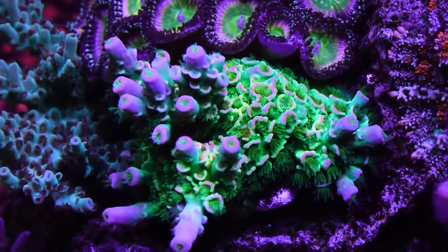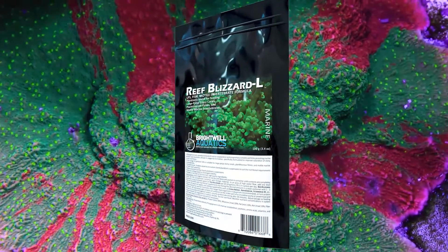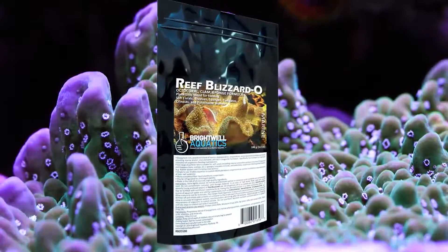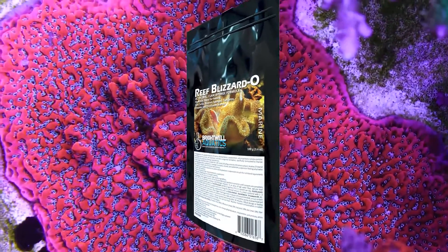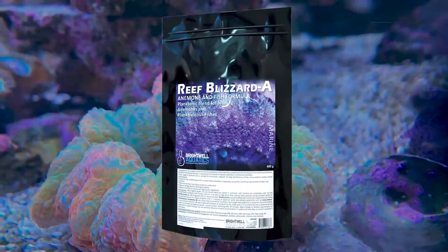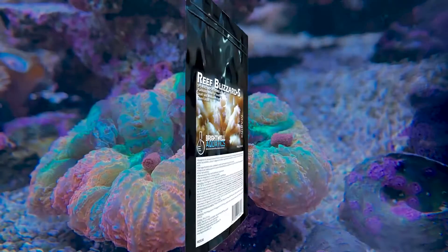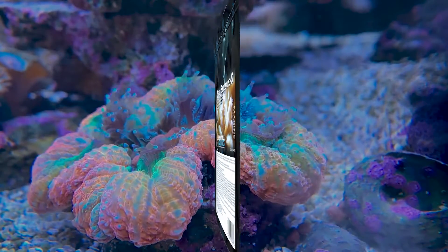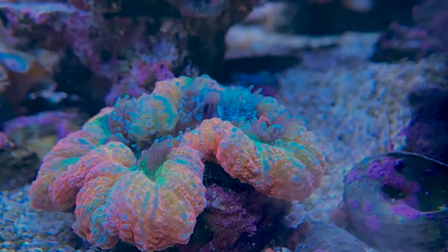Reef Blizzard foods can be fortified with your favorite vitamins or amino acids, like coral amino restore or Vitamarin M or C. The more nutrition you provide your corals, the happier they will be. The colors will be enhanced and you will see thriving corals. Remember, the nutrition that your animals get is up to you.